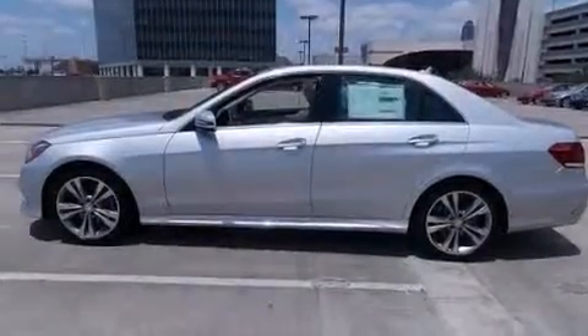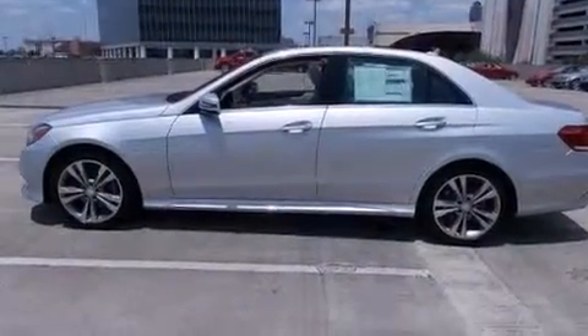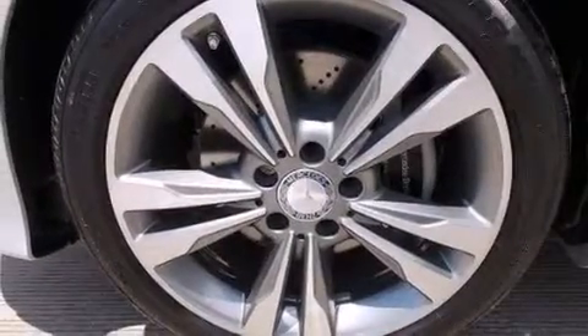Also included are traction control and stability control systems, aluminum wheels, and lane-keeping assist. Additional features include memory settings for the seat's positions, so you can recall your favorite alignments with the push of one button.